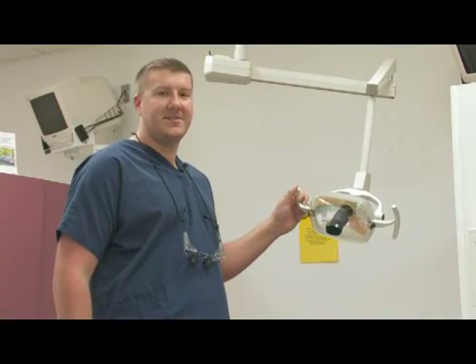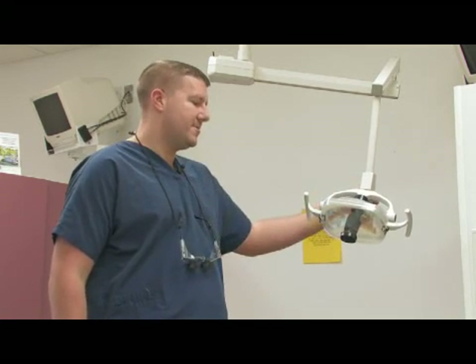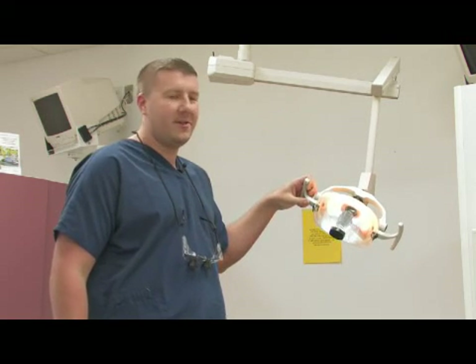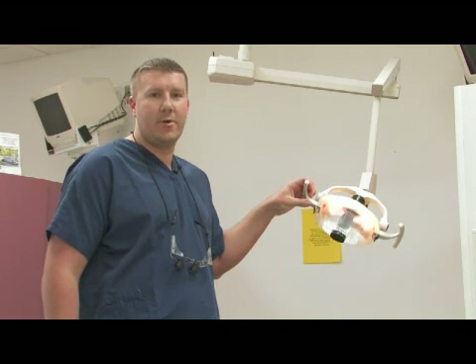We have here a basic dental light that basically hovers over every chair, and it's very important for creating high visibility. The light is very bright, so when shined on the patient's mouth it can illuminate it to a great degree — we can see things that we wouldn't normally be able to see without it.